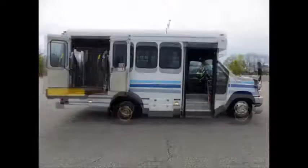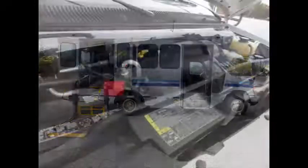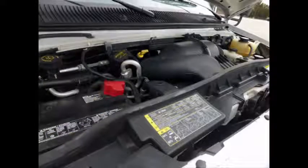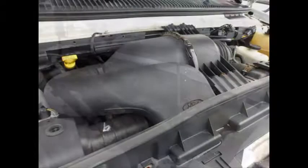This bus has a ramp and electronic wheelchair lift and can accommodate up to 5 wheelchair positions. It has a 5.4-liter V8 Triton gas engine and a 5-speed automatic transmission with overdrive. The engine delivers long life and good fuel economy.